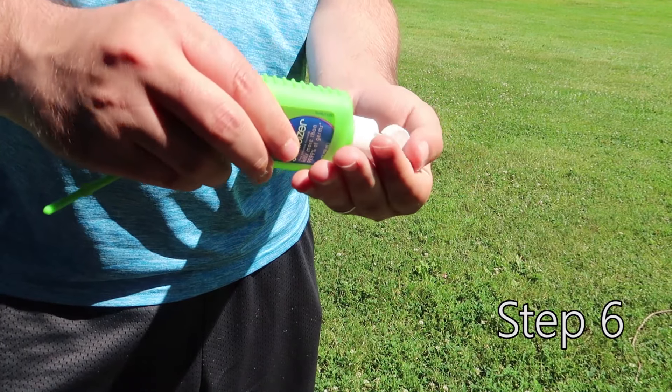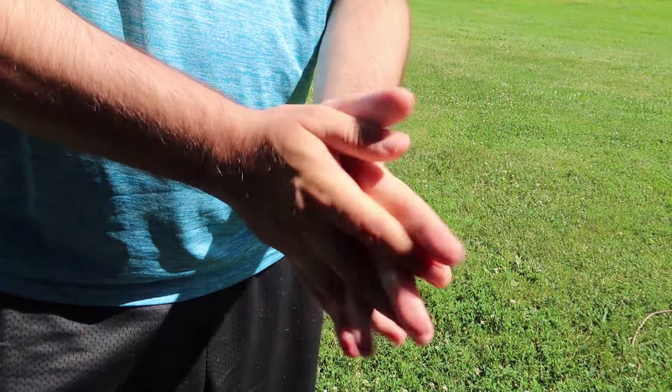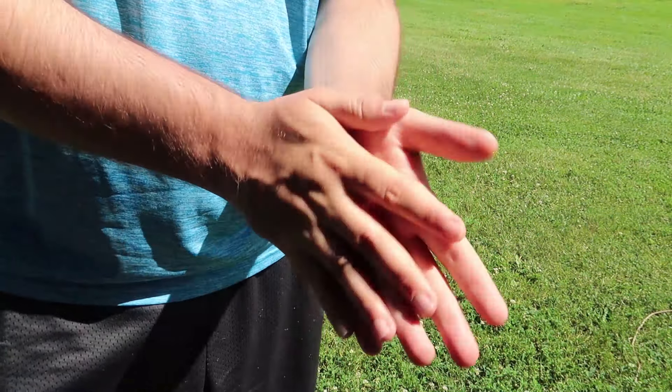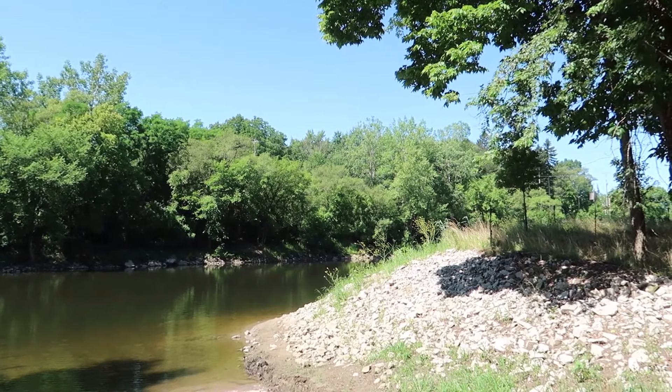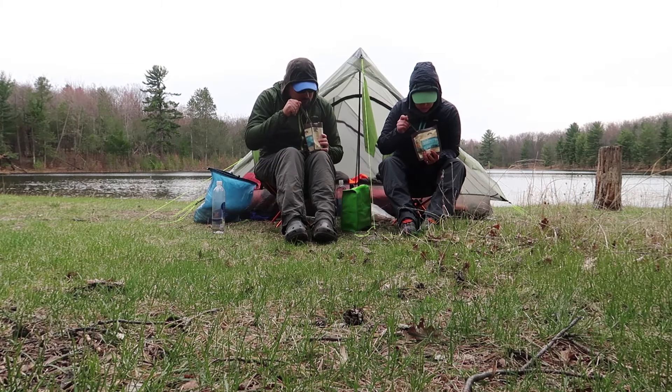Step 6: Wash your hands, you filthy animal — but please do not use soap in our waterways. This includes biodegradable soap. Having to go while hiking happens, but the goal is to make sure that you are away from people, water, camps, and trails, and that you don't harm the environment.